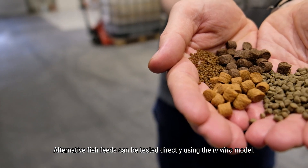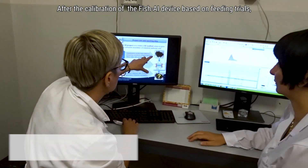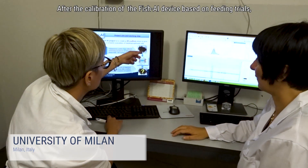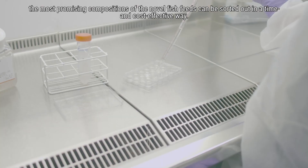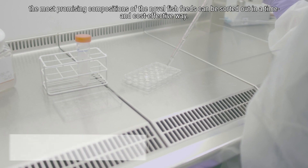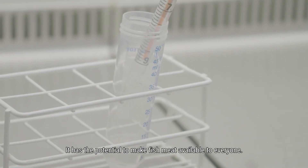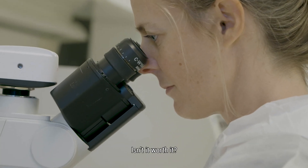Alternative fish feeds can be tested directly using the in vitro model. After the calibration of the Fish AI device based on feeding trials, the most promising compositions of the novel fish feeds can be sorted out in a time and cost-effective way. It has the potential to make fish meat available to everyone. Isn't it worth it?